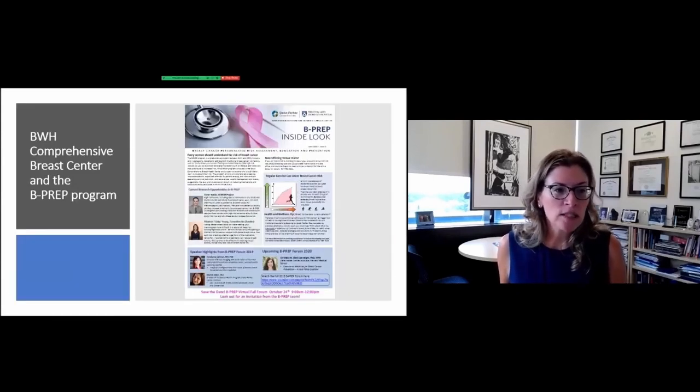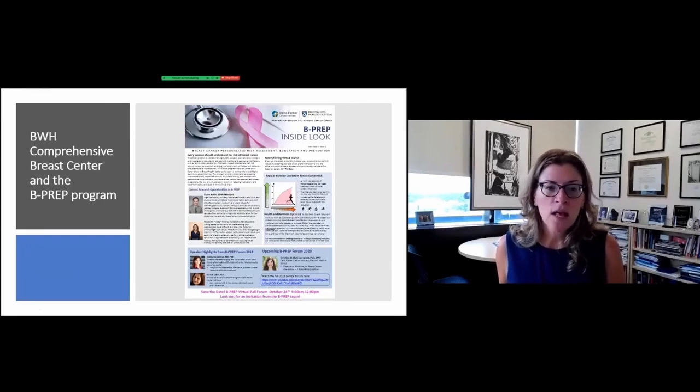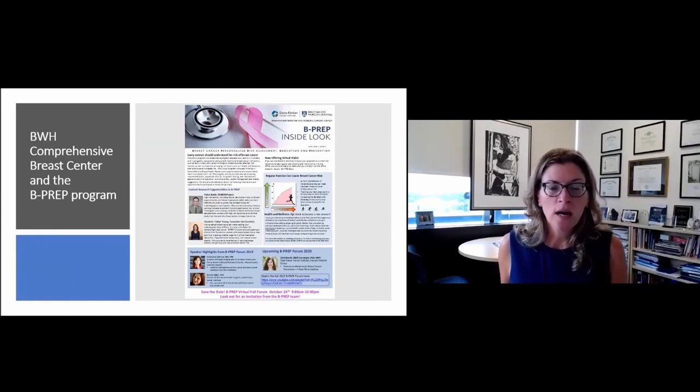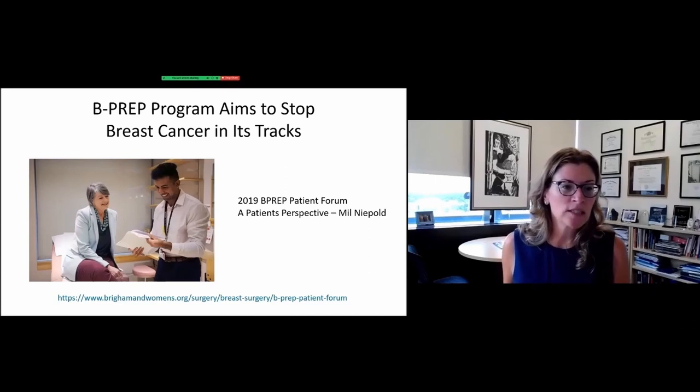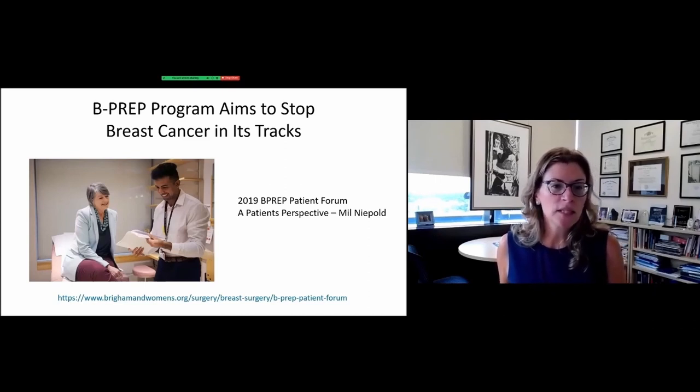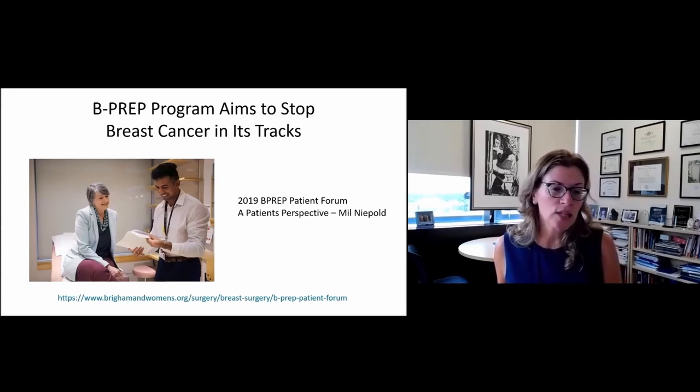We're there every day for our patients and we do this forum annually. We also connect with you throughout the year in the form of emails and newsletters, getting the latest information and tips out to you — things you can do to help take charge of your own breast cancer risk. I want to highlight Mil Neopold, one of our first patients in the program, who graciously participated in a research protocol. She was a speaker in our 2019 forum and her video is on our website. I really encourage anybody who's interested to watch Mil's video — it's very powerful and it is really why we do what we do.